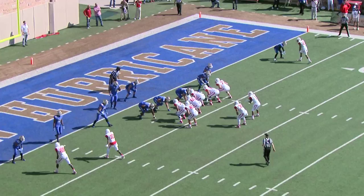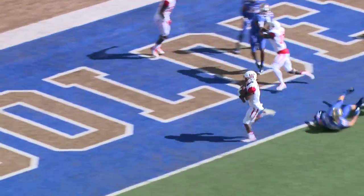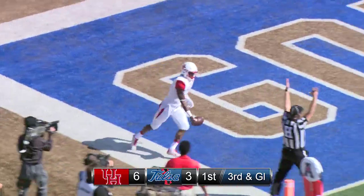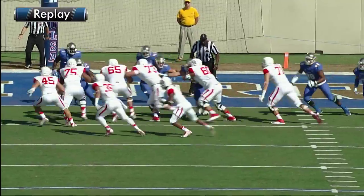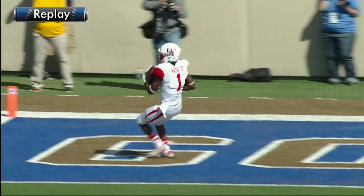With one receiver to the right, two receivers near side left. Here's the snap, Ward taking it himself off the left side — and he strolls into the end zone. Touchdown Ward, off the left side, on what almost looked like an option play.